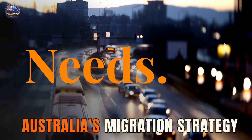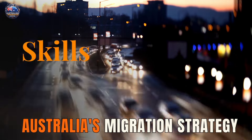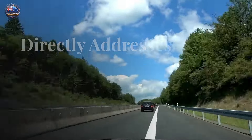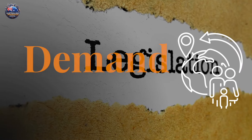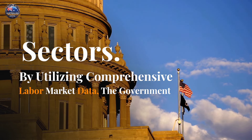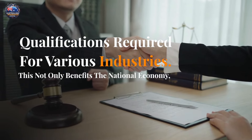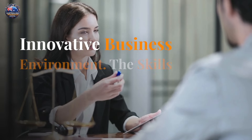A system built on needs. The strategy emphasizes a data-driven approach, placing Jobs and Skills Australia at the forefront of identifying genuine skill shortages across the country. This ensures migration directly addresses Australia's economic needs by targeting skilled workers in high-demand sectors. By utilizing comprehensive labor market data, the government aims to attract migrants with the specific skills and qualifications required for various industries. This not only benefits the national economy, but also fosters a more competitive and innovative business environment.